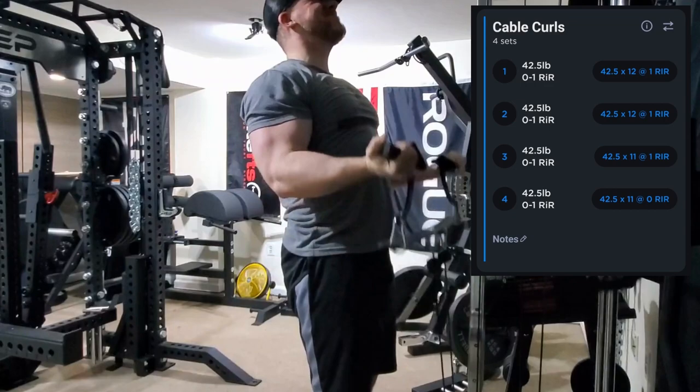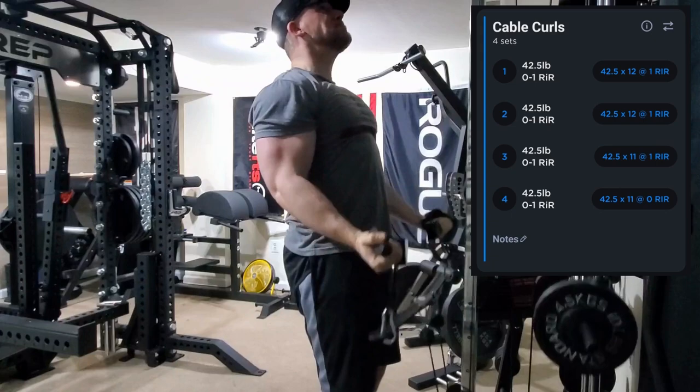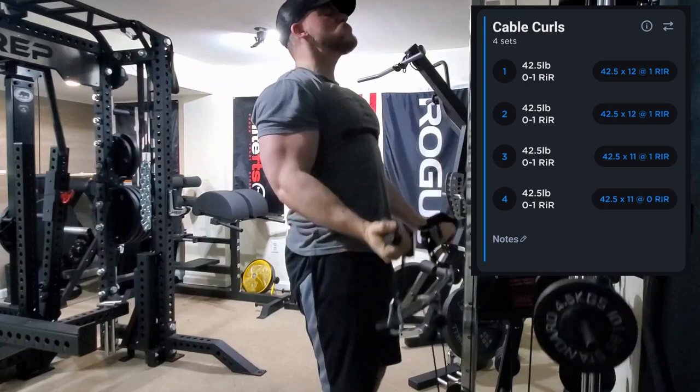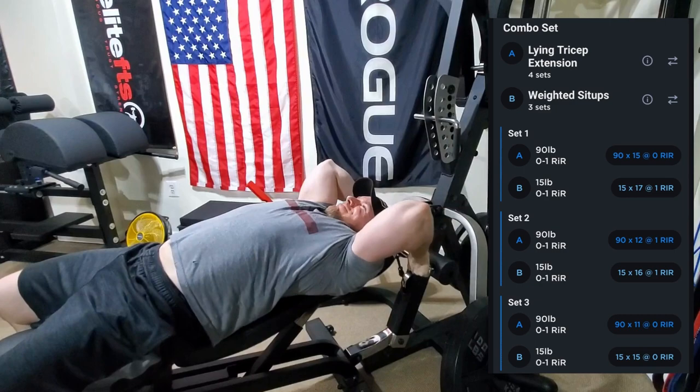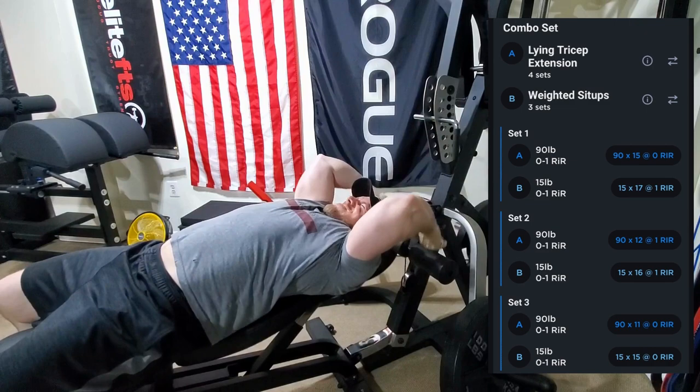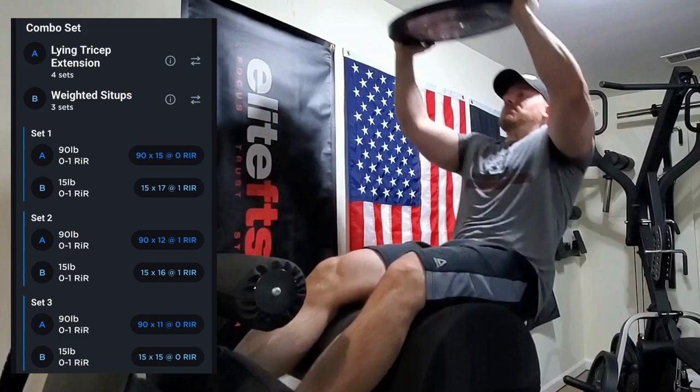Finishing up the workout, we hit some cable curls — really one of the exercises I've been able to do without bothering my forearm. I've been progressing nicely on this; biceps had gotten pretty small while rehabbing the forearm but I'm pretty happy with the progress. Then we moved on to the combo set to end the workout: lying tricep extensions using the Power Tech lever gym lower cable, which felt really good, and we supersetted that with weighted sit-ups using the GHD.